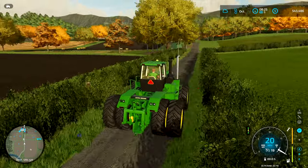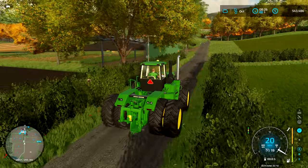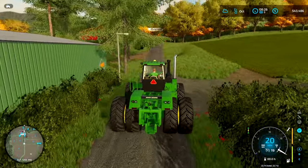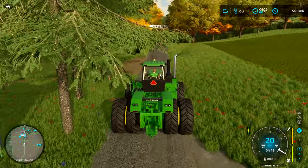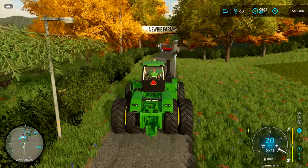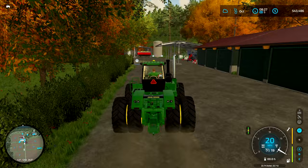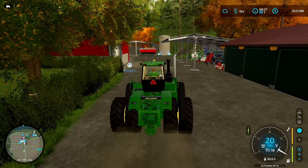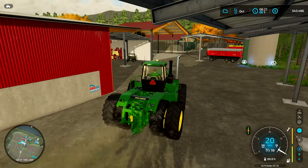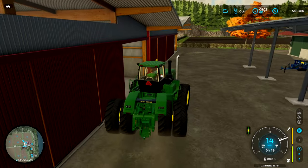These bales here I'm just going to store for now. There wasn't really anything said on what to do with them. We can sell them if you want — from experience I know the straw bales aren't worth a huge amount, so I don't know if it's worth selling. But it's completely up to you guys. Let me know what we're doing with them and we'll just leave them on the trailer for now and store them until we really know what to do.